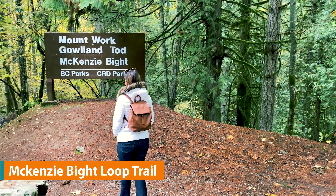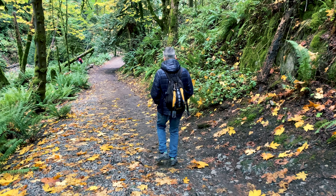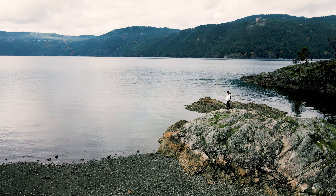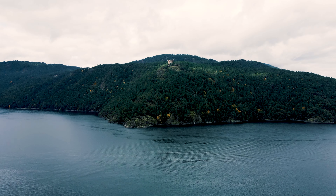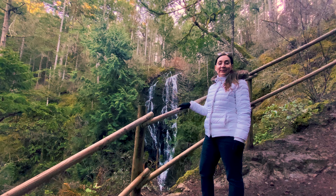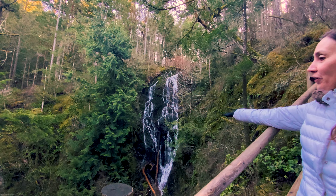Mackenzie Bight Trail is a 3.1 kilometer loop which takes you down a well marked path to the Mackenzie Bight beach area, with ocean views and Cascade Falls. Views here are stunning and if you look across the inlet you can see the Malahat Skywalk. On your way back you'll head up the Cascade Trail which has a beautiful waterfall — this waterfall may not be flowing in the summer months but it's still worth the hike. The trailhead is only a 30 minute drive from downtown Victoria.